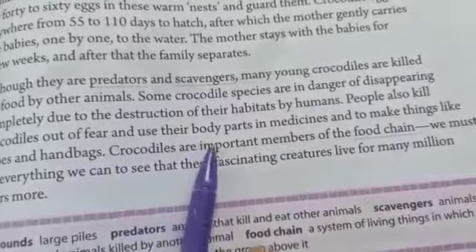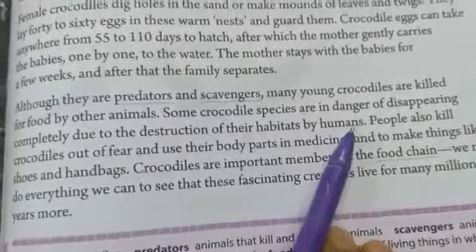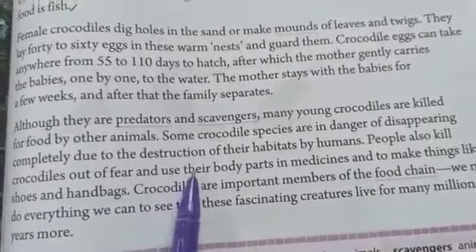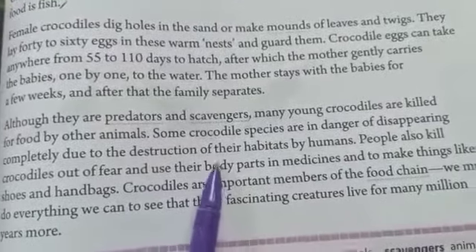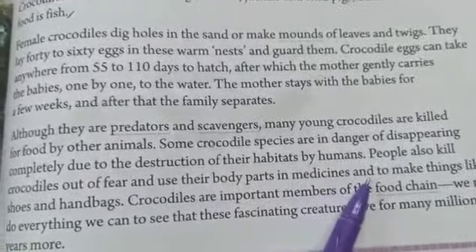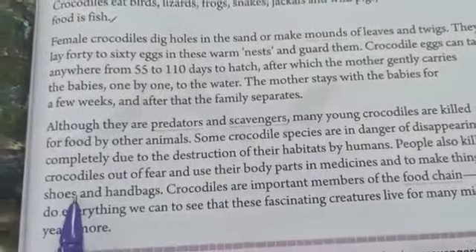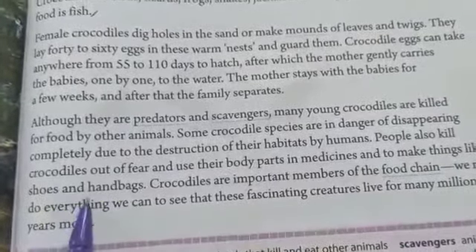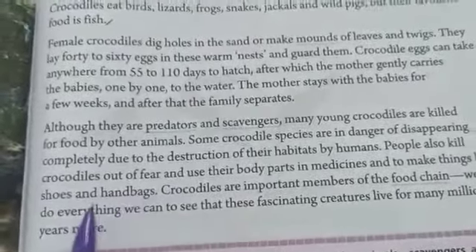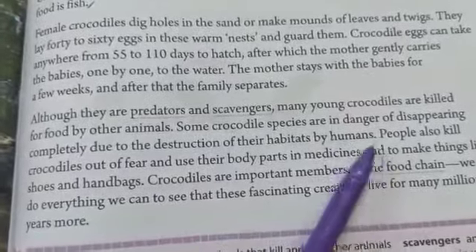People also kill crocodiles out of fear and use their body parts in medicines, or to make things like shoes and handbags. Some are killing them to protect themselves, but some are killing them for selfish needs. Some body parts are used for medicines, but killing crocodiles unnecessarily to make shoes and handbags doesn't make sense. There are other materials from which we can make those things, so we should not kill these animals or disturb the food chain for silly things.